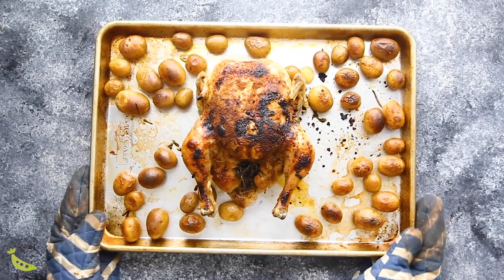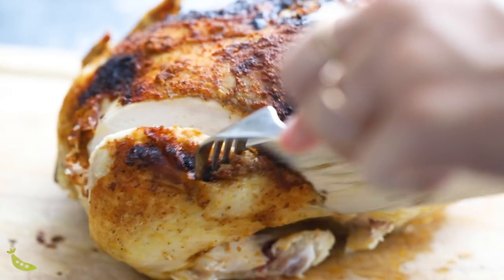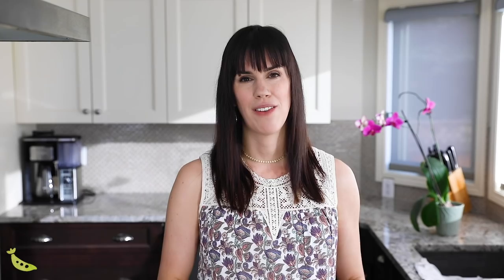Another efficiency tip is to buy a rotisserie chicken, break it down, and use it in multiple meals through the week. I actually have a meal plan I'm going to link you to — we prepped a whole chicken and used it in three different dinners. You might need to use two rotisserie chickens to have enough chicken for the meal plan, but it's just such a great time saver.